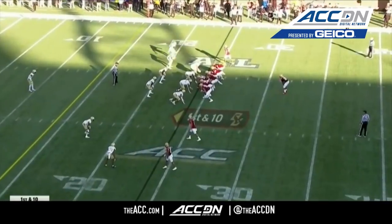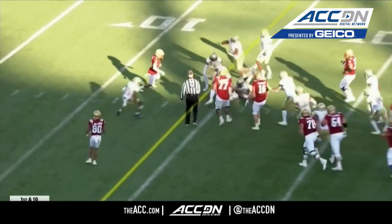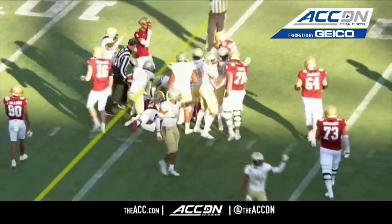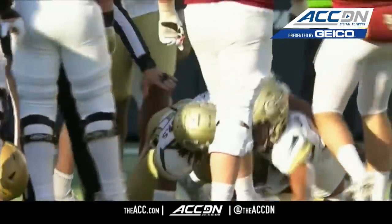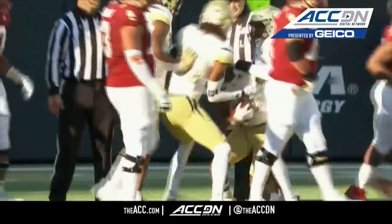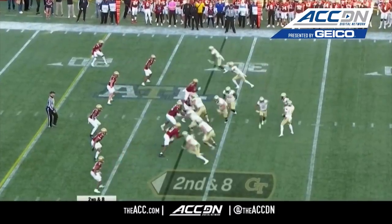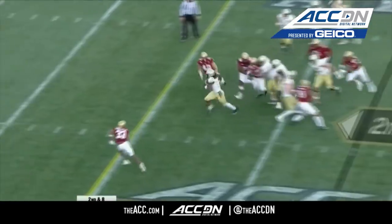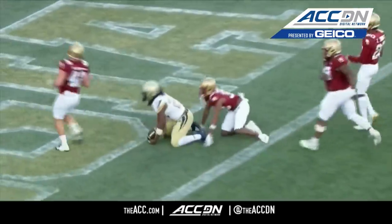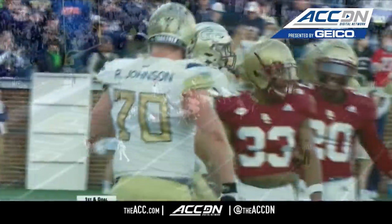Georgia Tech with that pass, yielding the first down for the Eagles. Right side, Garwo, another move and down at the 15. Did the ball come out at the end? Georgia Tech thinks it has the football and the officials agree. Georgia Tech had three fumble recoveries a week ago, they've got one here in November. It's in the little details that they're going to bring into the rest of the season.